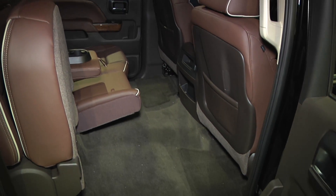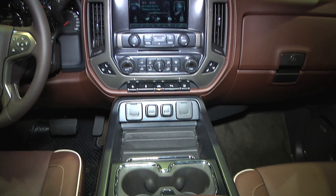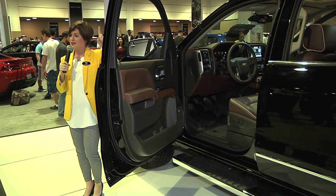Five USB ports, a 110-volt outlet, as well as a center console that's actually big enough to accommodate painting files. But if that isn't quite enough connectivity for you, don't worry — Chevrolet is taking it to the next level.